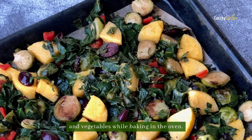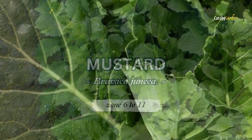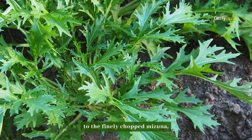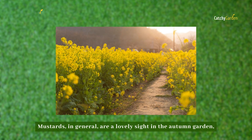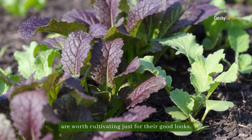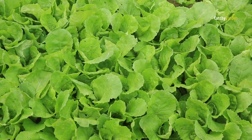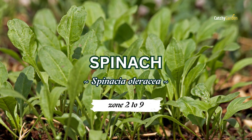Zones 8 to 11 are ideal for growing collards. Number two: mustard. There are several varieties of mustard available, from the ruffled Green Wave to the finely chopped Mizuna, or the smooth-leafed, mild-tasting spinach mustard. Mustard in general is a lovely sight in the autumn garden, but a few red mustard plants in particular are worth cultivating just for their good looks. Mustard does best in zones 6 through 11.